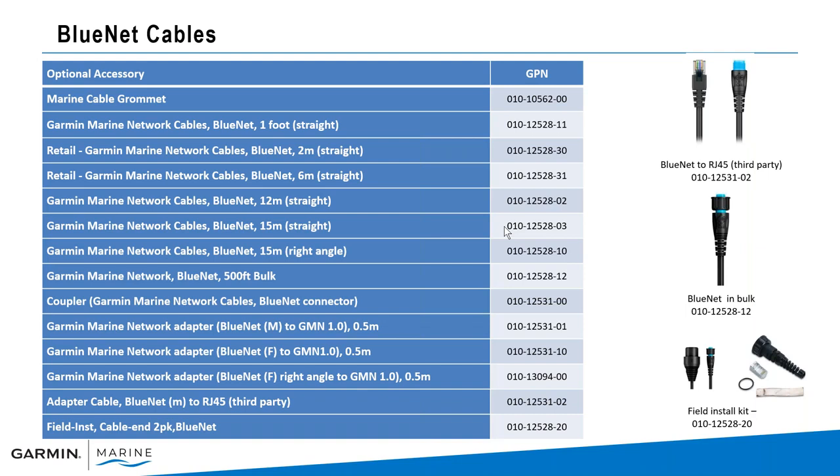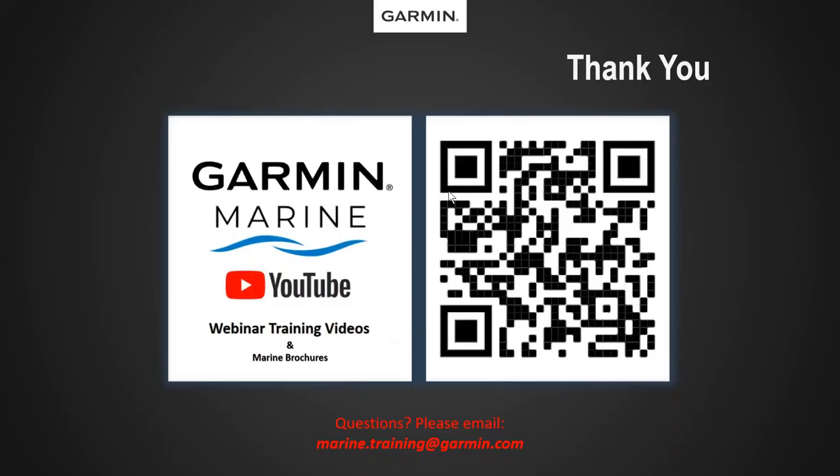Here's a list of our cable accessories. We provide the Garmin Marine Network Bluenet cable — make sure you're using that cable. It comes in a 500-foot bulk spool and you can do field-installable connectors on the ends, plus all the other different connectors you would need. Check our website at garmin.com for a complete list of accessories for the 9000 series. As always, thank you for watching. If you have any questions specifically on this webinar, please go to marine.training@garmin.com — you can also scan the QR code to access our whole library of Garmin Marine webinars. We'll see you out on the water.